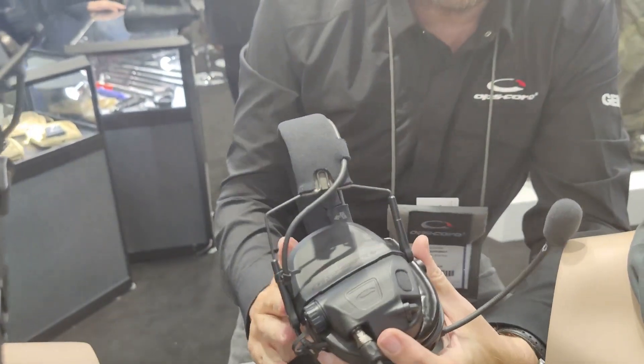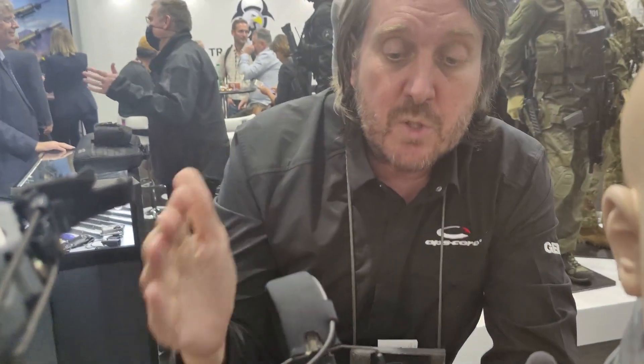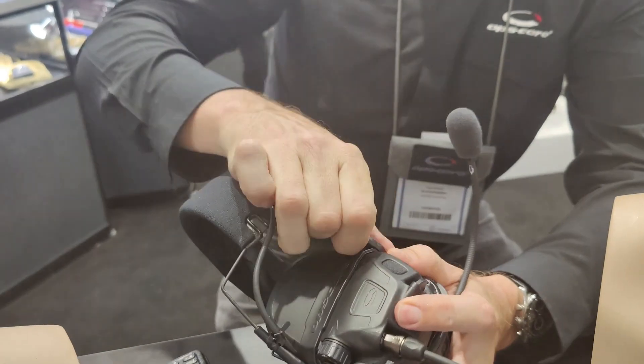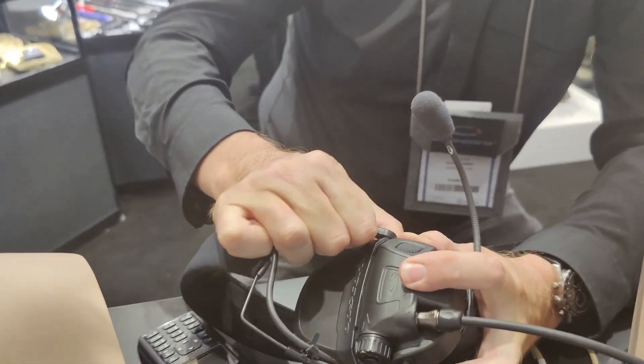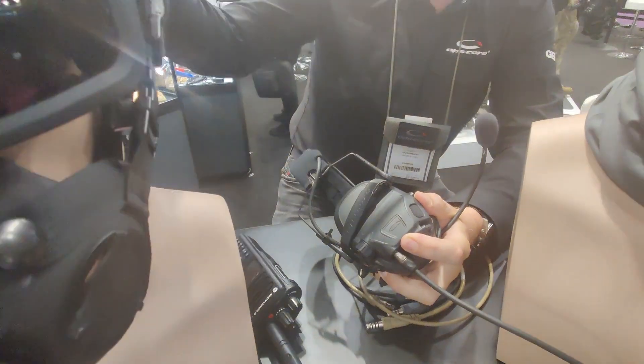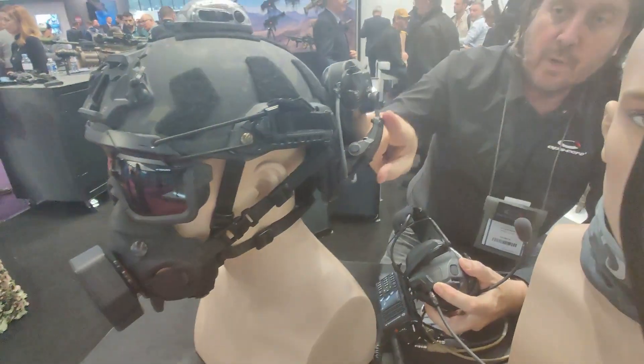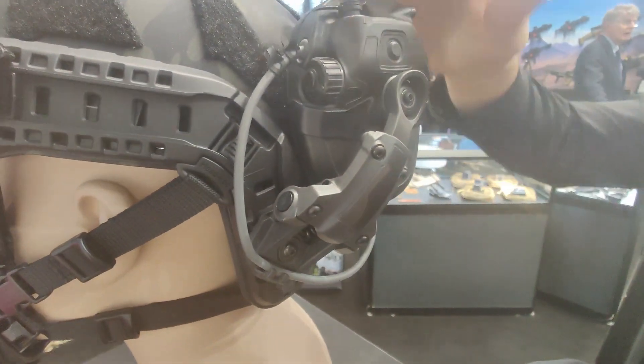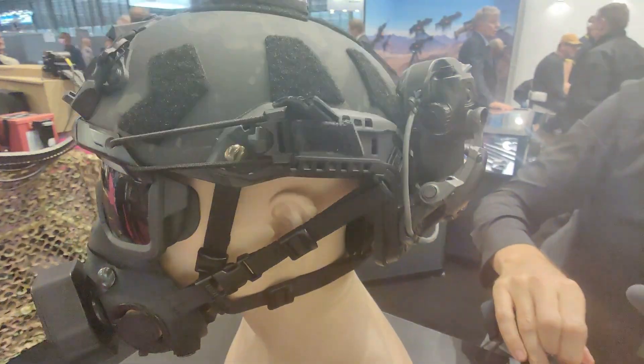You can also adapt the headband — you can use the same headset with a traditional headband, but by just removing the clips and adding adapters for a helmet rail, you can use the same AMM headset on a ballistic helmet.